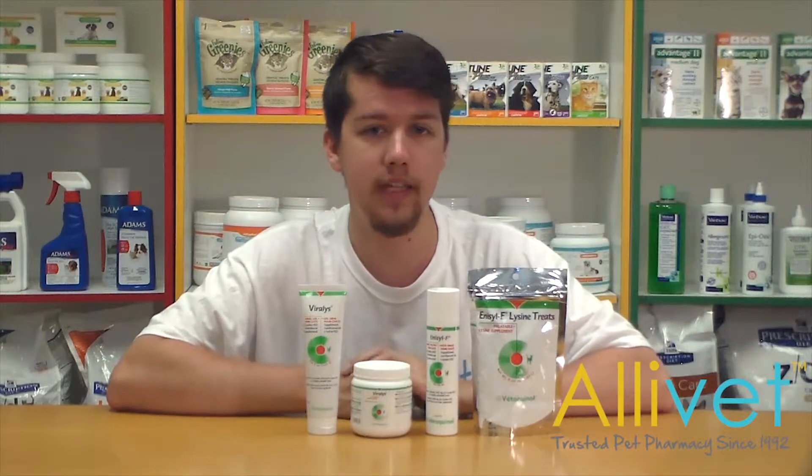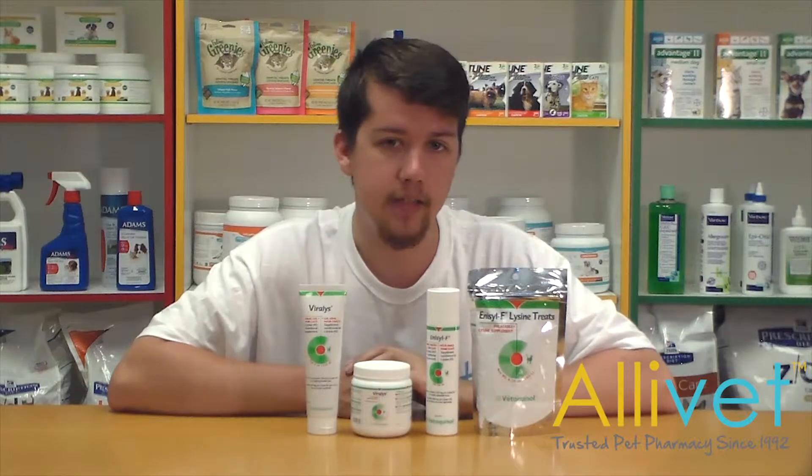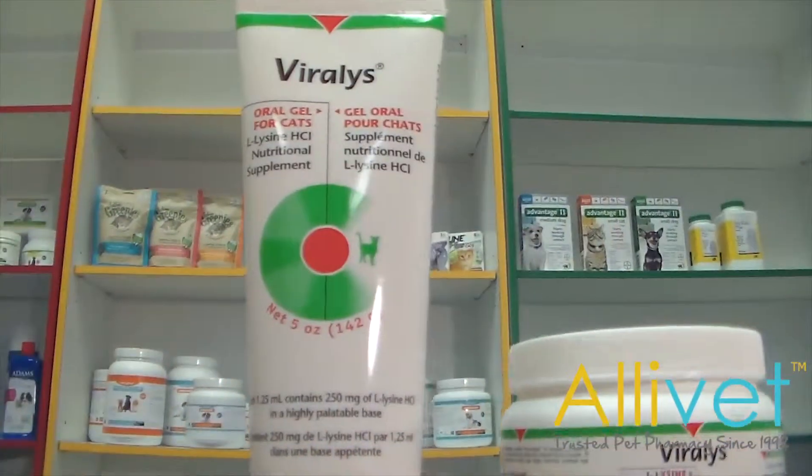This virus is highly contagious and has symptoms that include eye discharge, red itchy, dry and irritated eyes, as well as squinting, panting, trouble breathing, mouth and throat sores, sinus issues, sneezing, cold sores, and fever blisters.